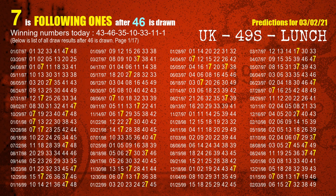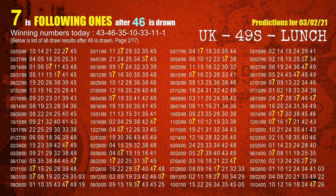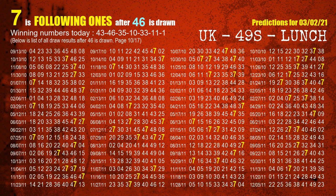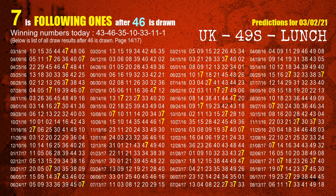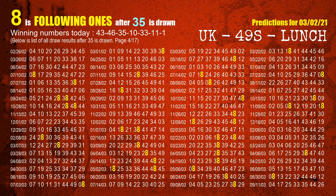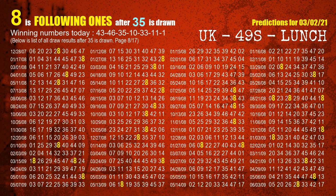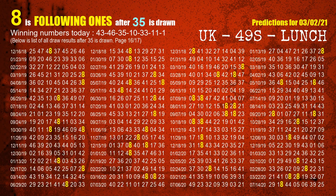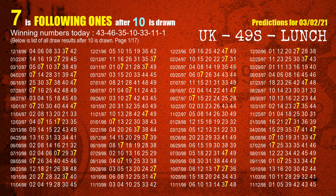The second winning number is 46. The most frequently following units digit is 7 when 46 is the winning number in the last draw. The third winning number is 35. The most frequently following units digit is 8 when 35 is the winning number in the last draw. The fourth winning number is 10. The most frequently following units digit is 7 when 10 is the winning number in the last draw.